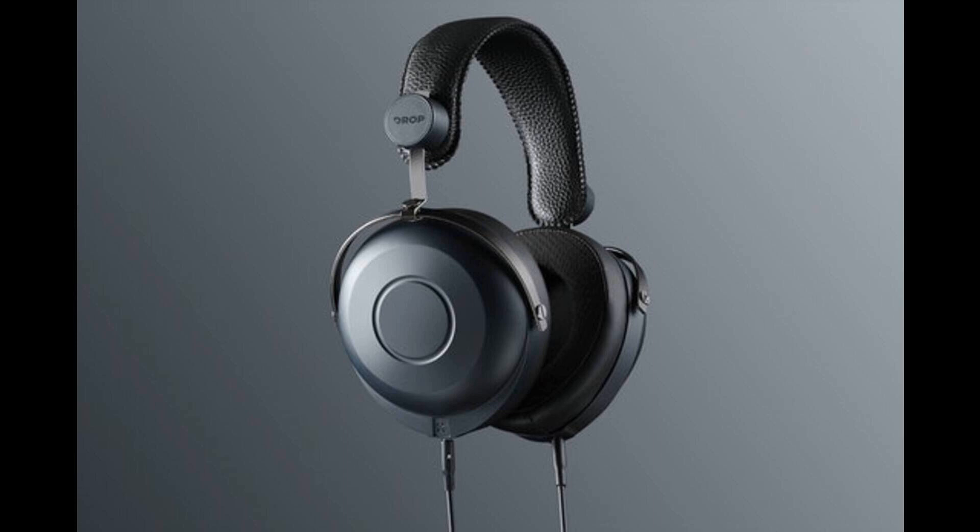Plus, it features custom earpads to provide uncompromising comfort, no matter where you choose to listen. Upgrade your headphone experience with a new closed-back benchmark. Hear the difference with the Drop Plus Hifiman HE7DX.